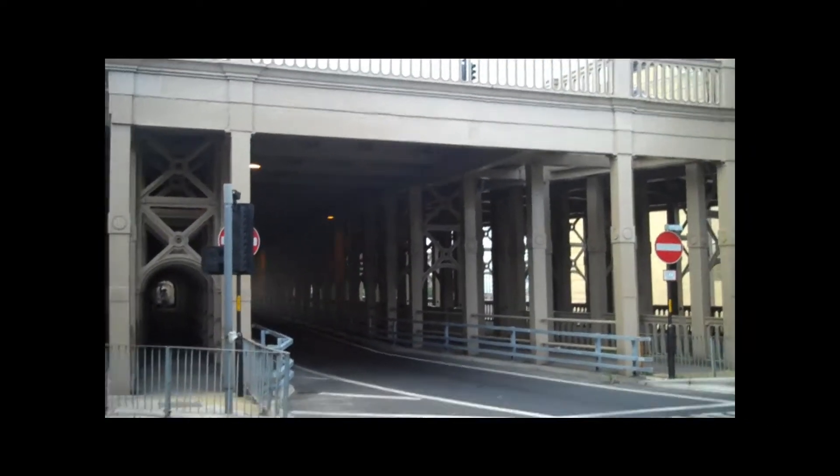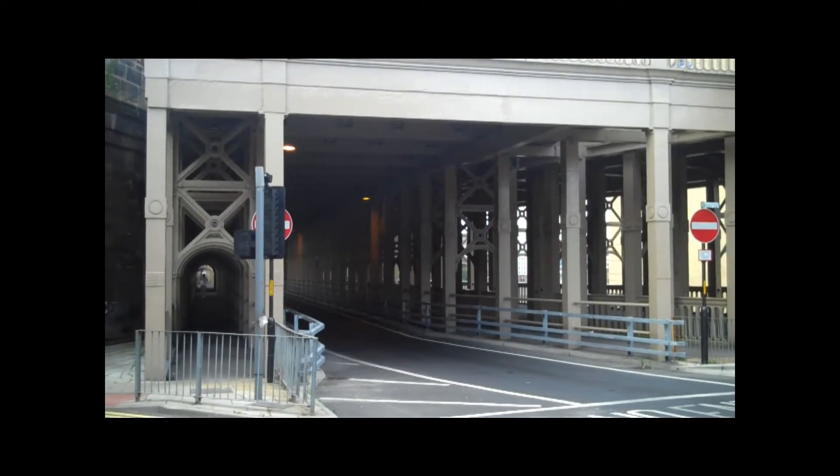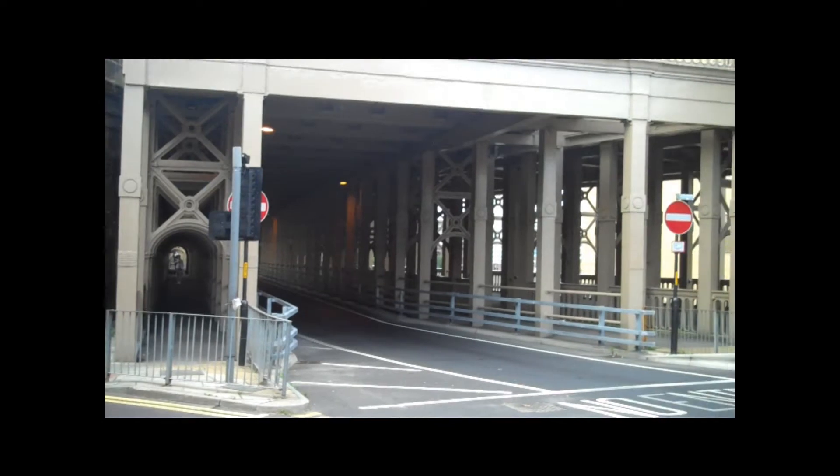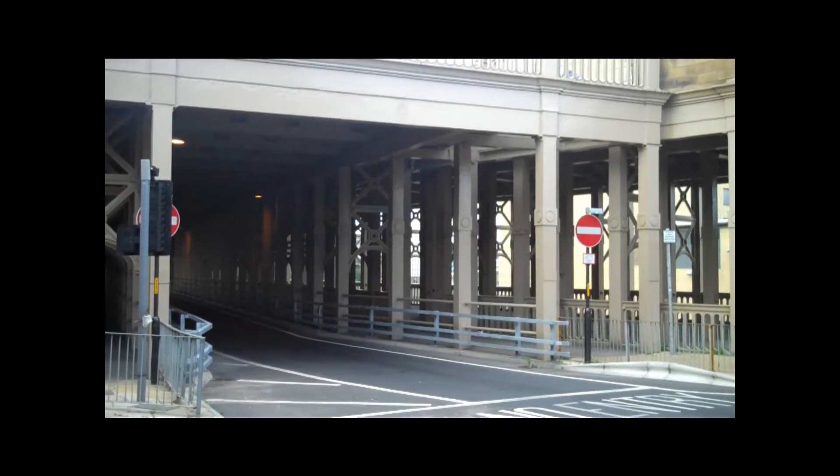This was built between 1845 and 1859. Wonderful structure. And let's have a little bit more look at it.